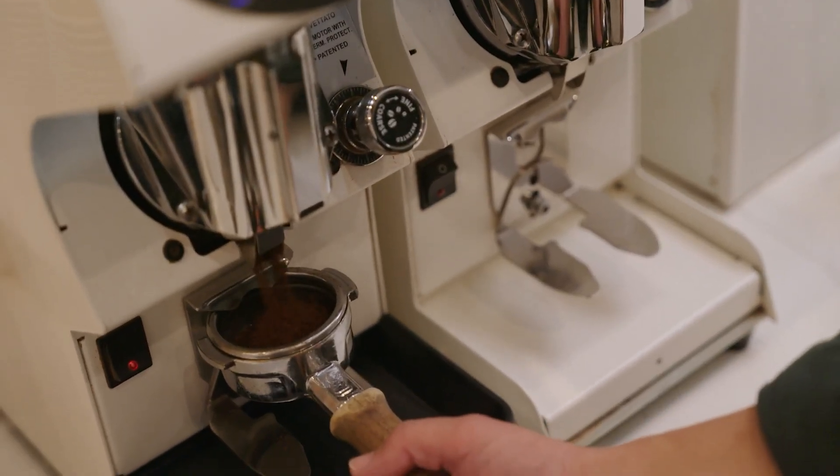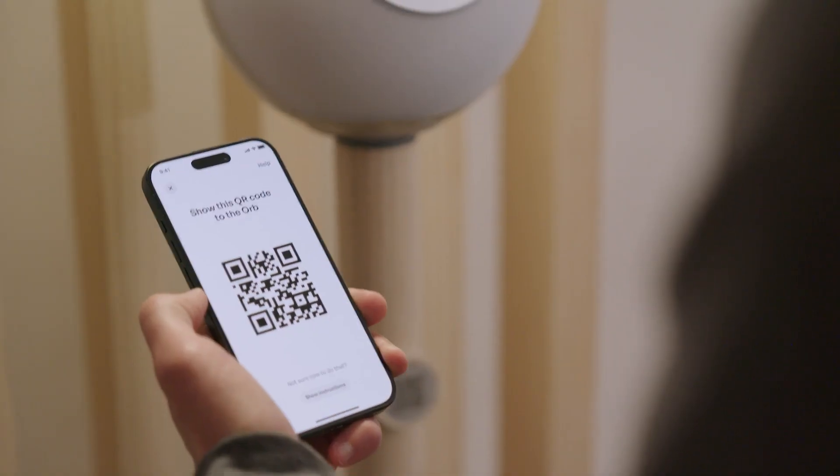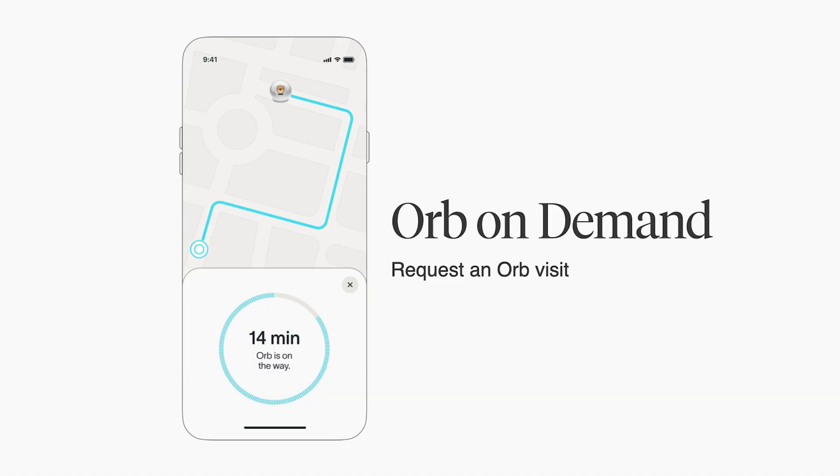Great. We also have a self-serve model, which is new to the Orb. It's going to allow Orbs to be placed within another retailer. So imagine the lobby of a coffee shop might have an Orb, and you can discover the Orb and the project through noticing it in your local coffee shop and verify yourself if you wish. And then lastly, we're going to have Orbs on Demand — so if you just don't want to go and find an Orb, you can request that one comes to you and verifies you wherever you are.